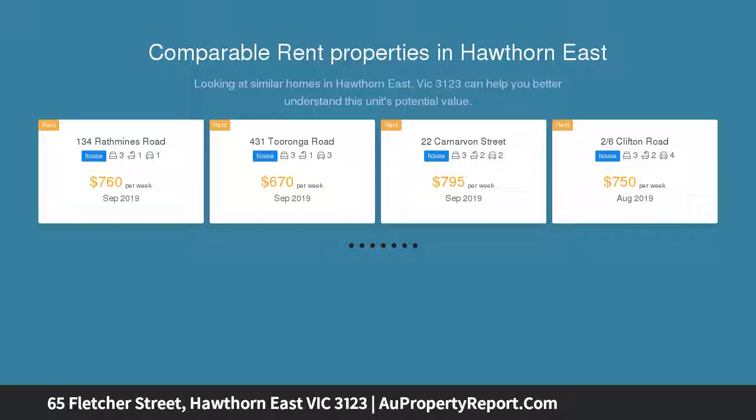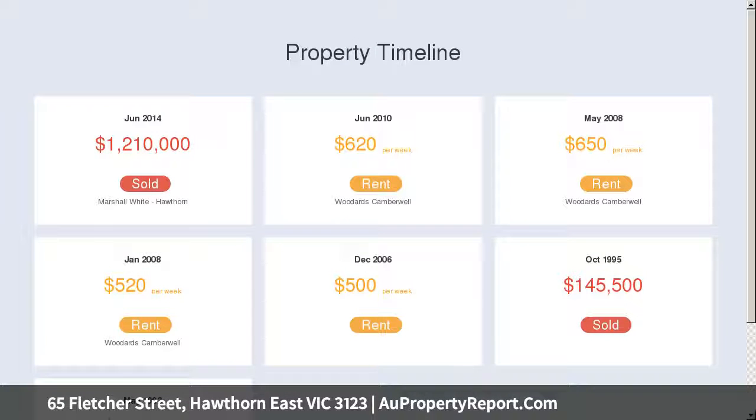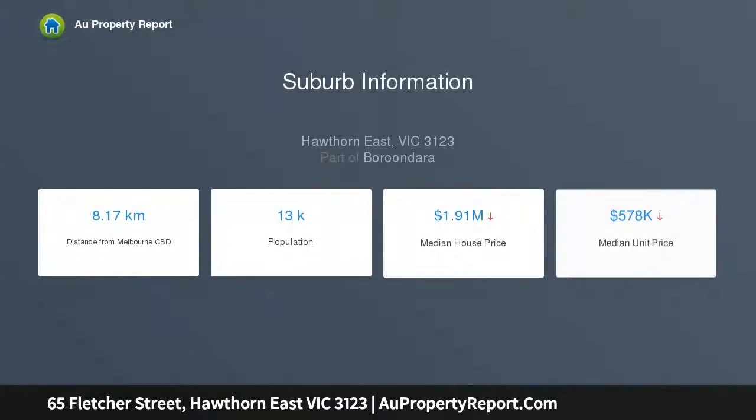The Rivoli, Bridge Road shops and Riversdale Road trams. This stylishly presented circa 1904 solid brick Edwardian residence's light-filled, versatile and spacious single-level floor plan delivers instant lifestyle appeal in an enviable low-maintenance context.